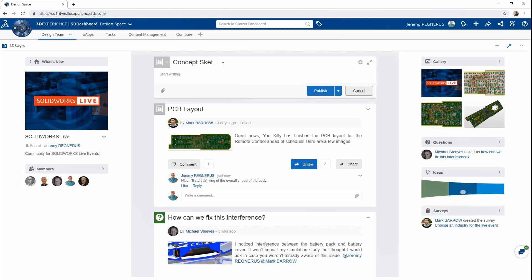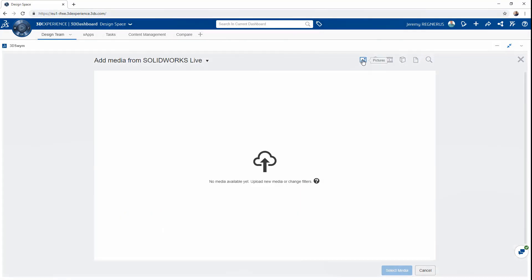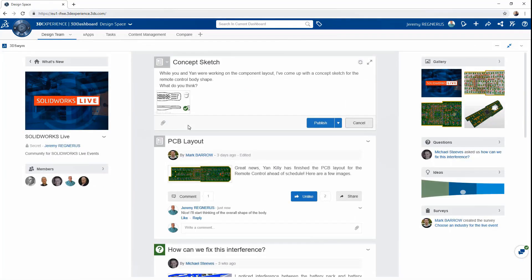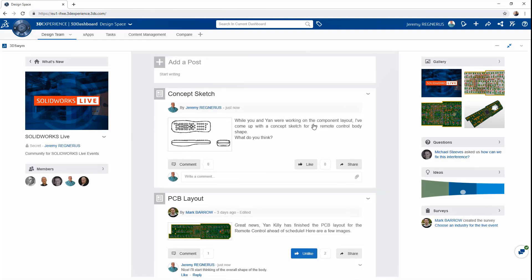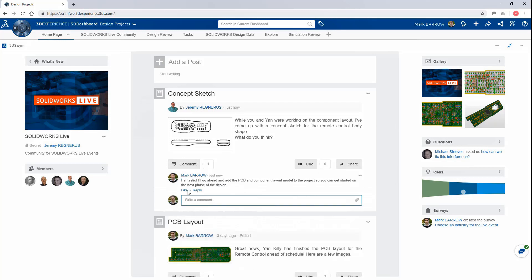In this snippet, you'll see how in a community you can quickly collaborate with a concept sketch. Someone in the community is posting a concept sketch from their local desktop — they upload it, put in a comment, and ask other members of the community to collaborate. As soon as it goes up in the community, it's readily accessible to the other members. If another member wants to put in a comment based on the concept sketch, they can say it's fantastic, they'll go ahead and create the PCB and add the design. You quickly saw how dashboards and communities are native to connecting your people across the platform.